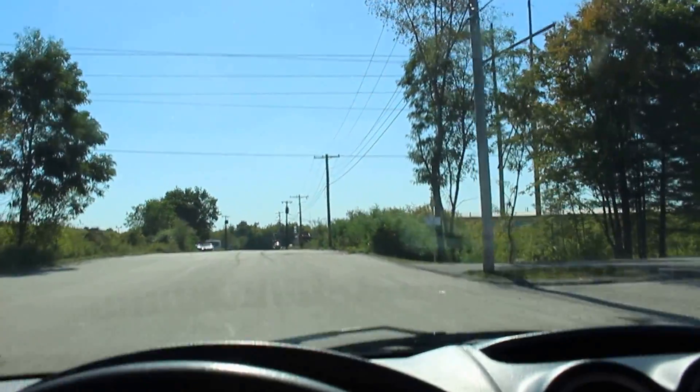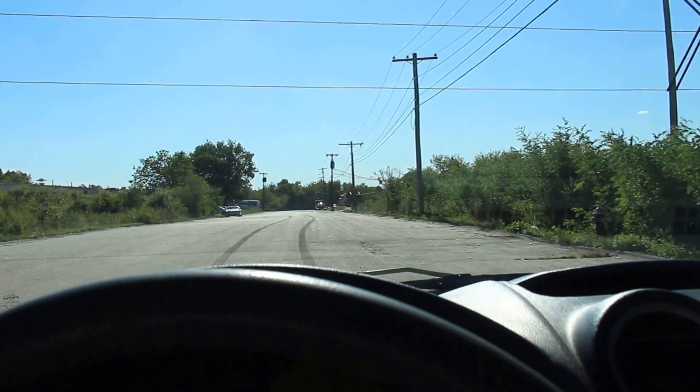We're at 30 miles an hour now. Let me brake — the car stops well. Let me close the window right here.